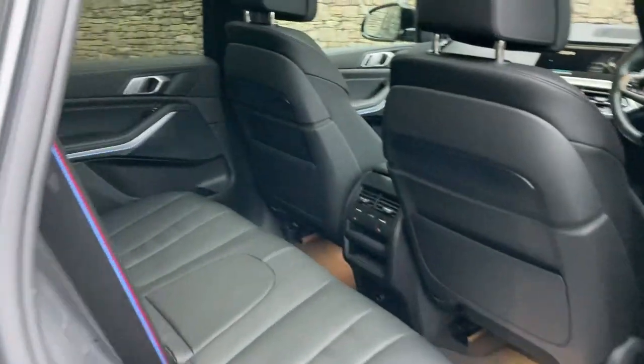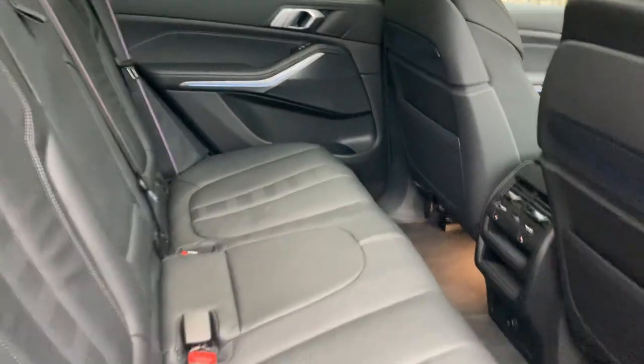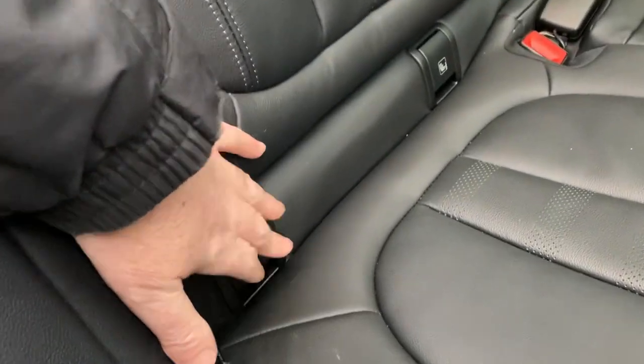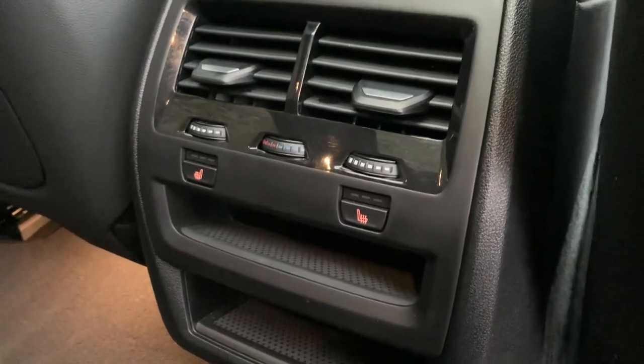Sun protection glass on the back keeps things a little bit cooler for the rear seat passengers, and there's plenty of room in the back as you'd imagine from such a big SUV. You've got three seat belts across the back, the two outer seats have ISOFIX, and if you've got bigger children they'll no doubt enjoy the heated seats in the back — as adults will too of course.